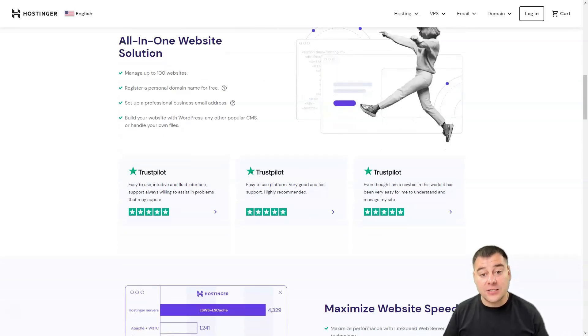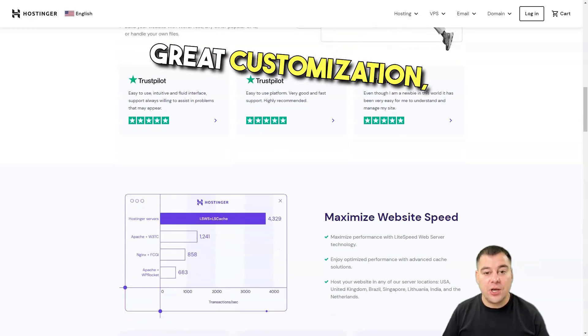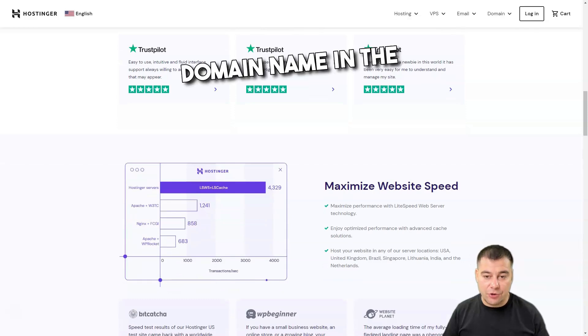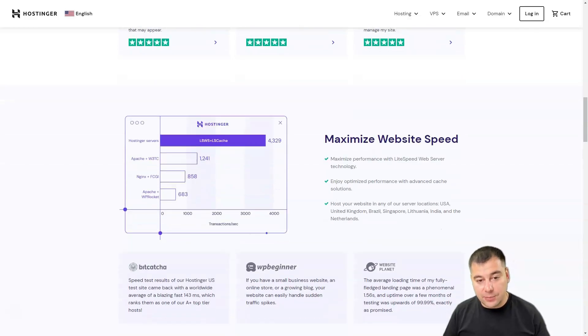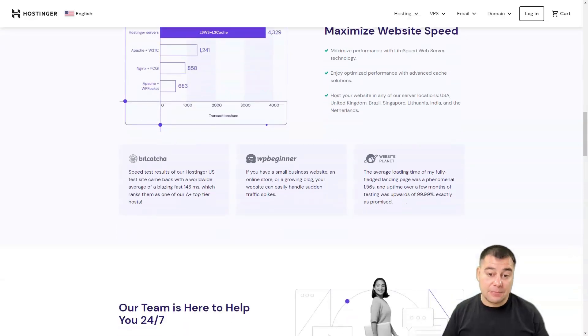Hostinger's pros also include great customization, free backups, and free SSL and domain name in the entry-level plan. Cons are unstable site speed, exceptions for refunds, and limited support.